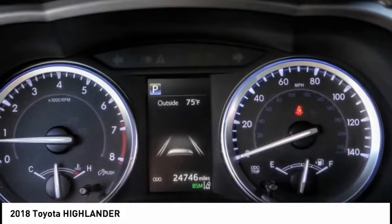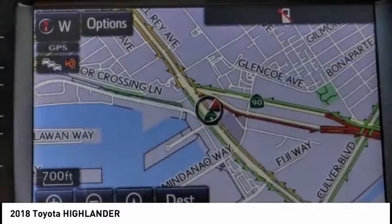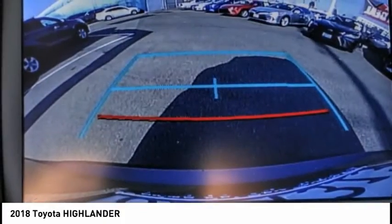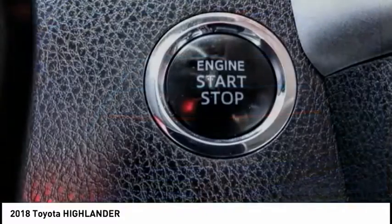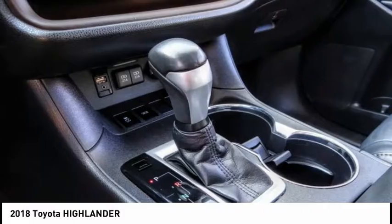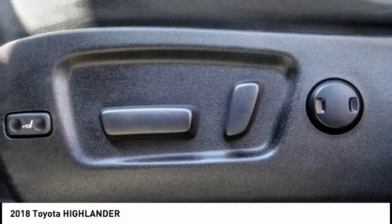A 2010 top safety pick, the Highlander is where substance meets style and is priced below $35,000. This vehicle has less than 25,000 miles. Take this vehicle for a spin and see why so many shoppers are now proud owners.